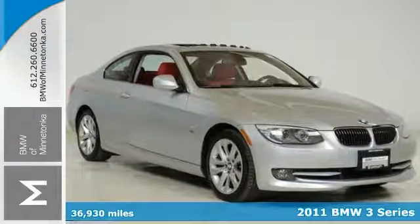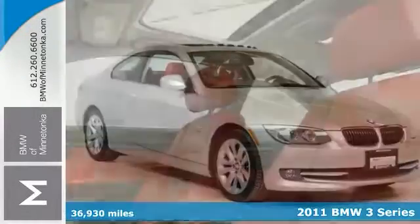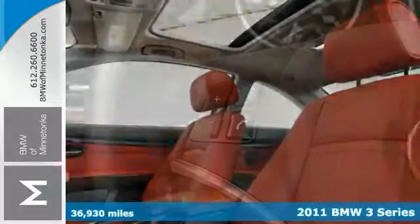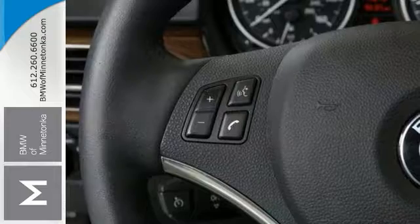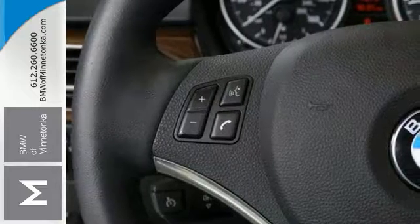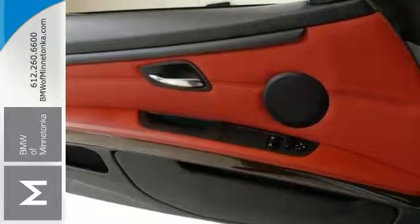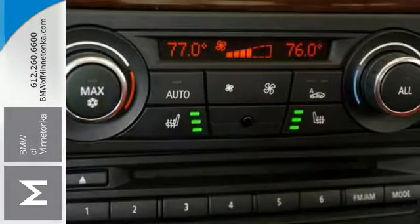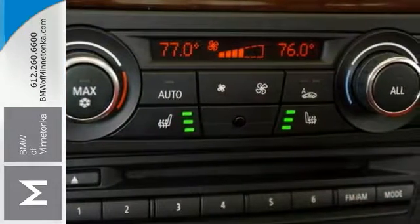There are used cars, and then there are cars like this well-taken care of 2011 BMW 328i. This luxury vehicle has it all, from a posh interior to a wealth of great features. If you want a cream puff with style, this is definitely it. And this BMW was designated by Consumer Guide as a 2011 Premium Compact Car Best Buy.